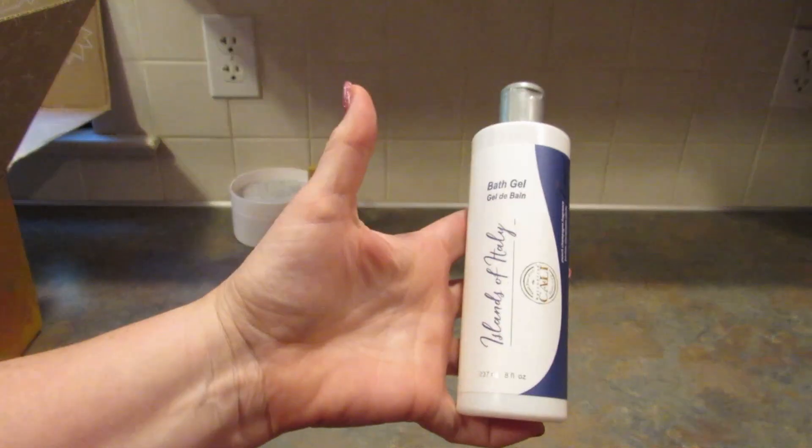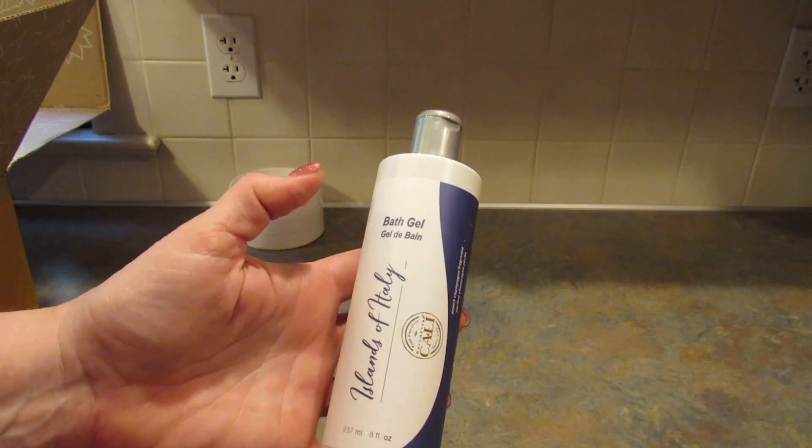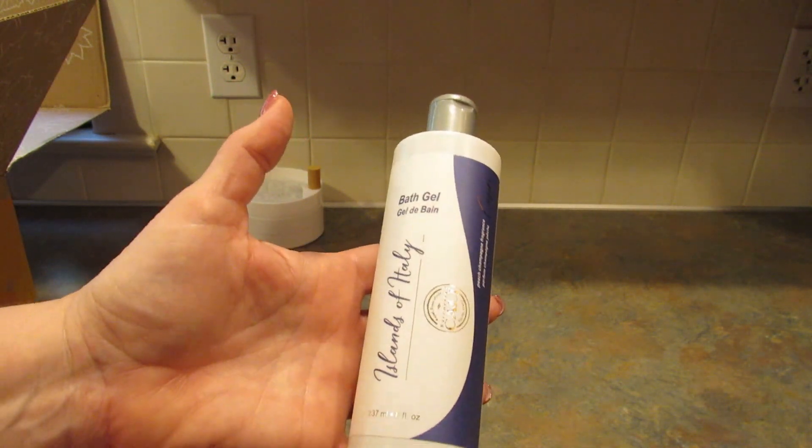Next up is the shower gel by Cali Cosmetics. Let me see what this smells like. Oh, it's nice — it smells like vacation, if that makes any sense. It's eight fluid ounces.